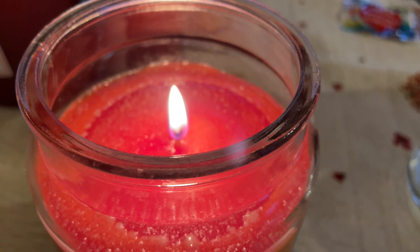At home I lit the candle, gave it a smell — it smells good. I left it burning for a good hour or so to see how much wax had melted.